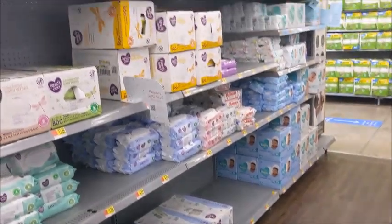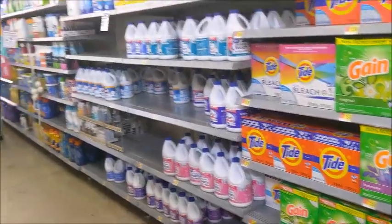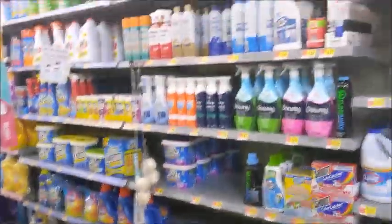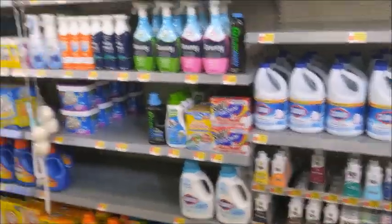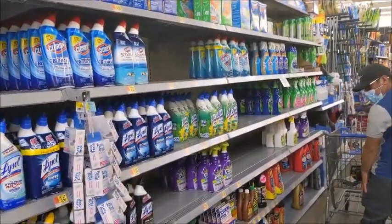Stick around and see what I get on my grocery haul this week. The pull-up section looks good, y'all. Looking good over there. The bleach is looking good — just a little empty but for the most part it looks good. They are stocked back up on their cleaning supplies, which is looking good over here.